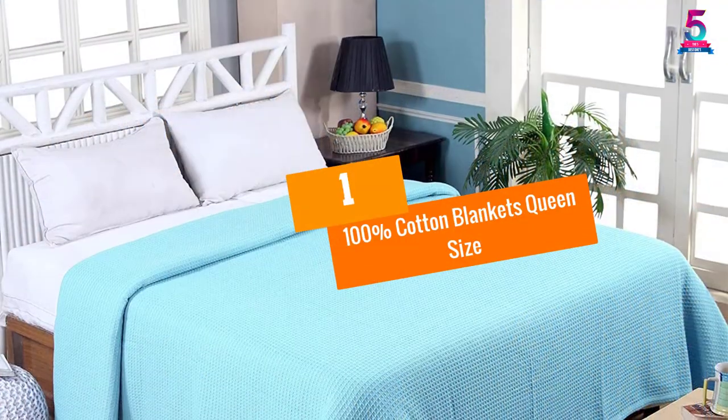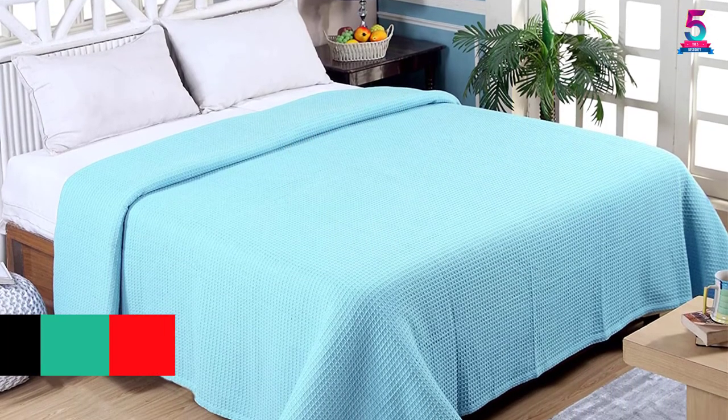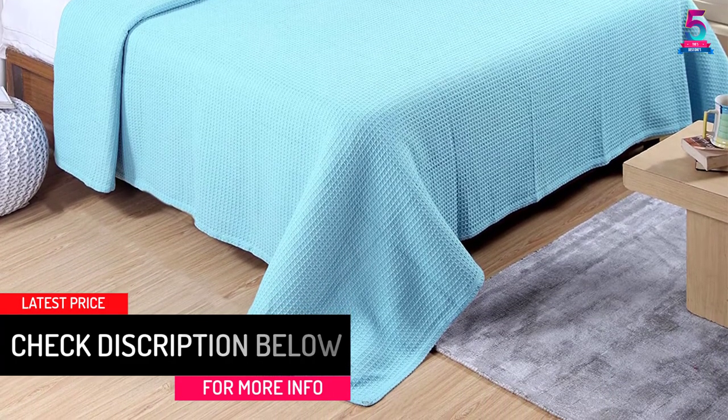At number 1: 100% Cotton Blankets Queen Size. This best summer blanket is designed with cotton that provides a luxurious softness. Every time you snuggle or sleep, you will experience maximum comfort.